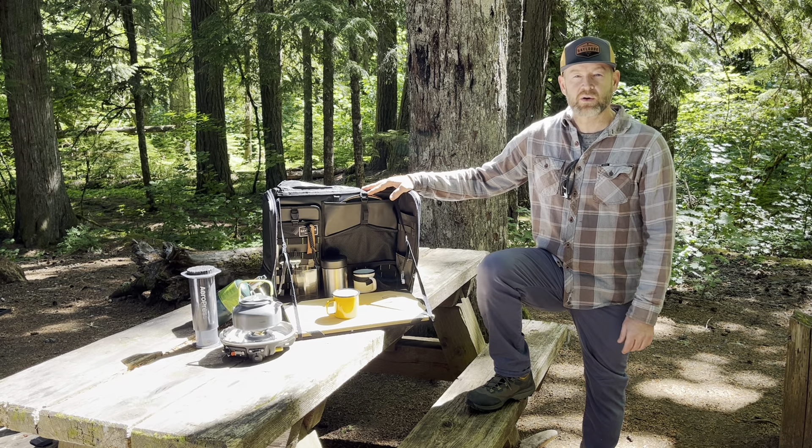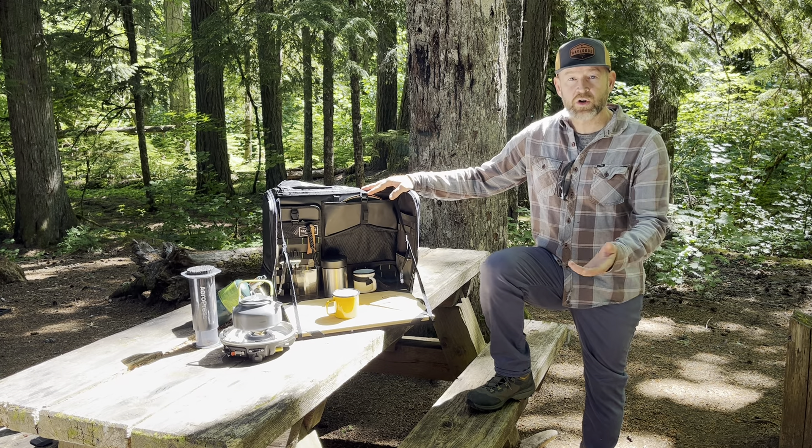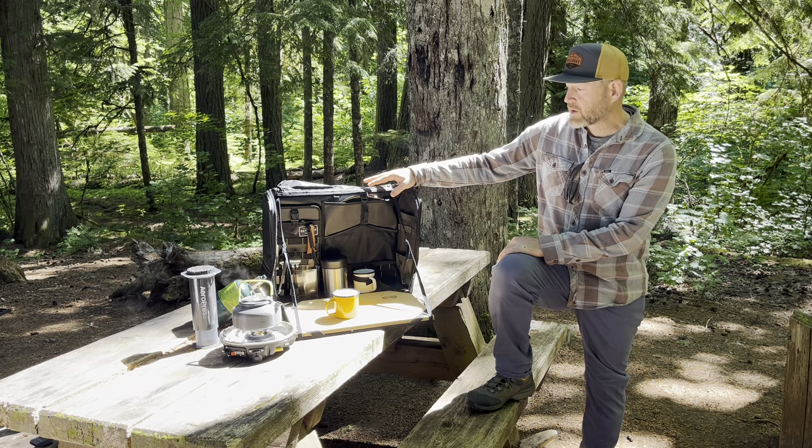Hi, I'm Russ, founder and designer at Daylodge Gear. I wanted to show you today one of our flagship products, the Workspace Table Bag.